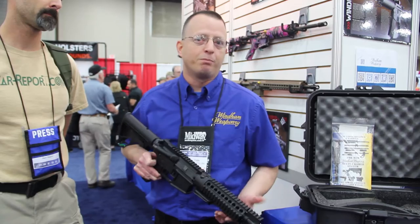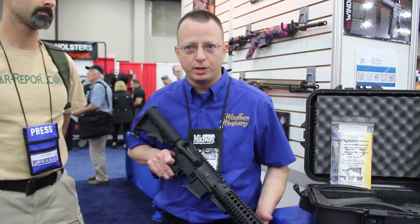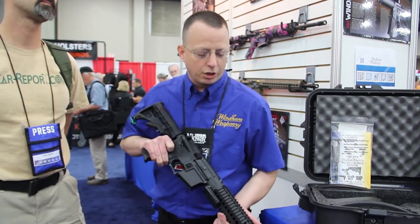Winning Weaponry is formerly of Bushmaster. We are our own new company now, going five years strong.